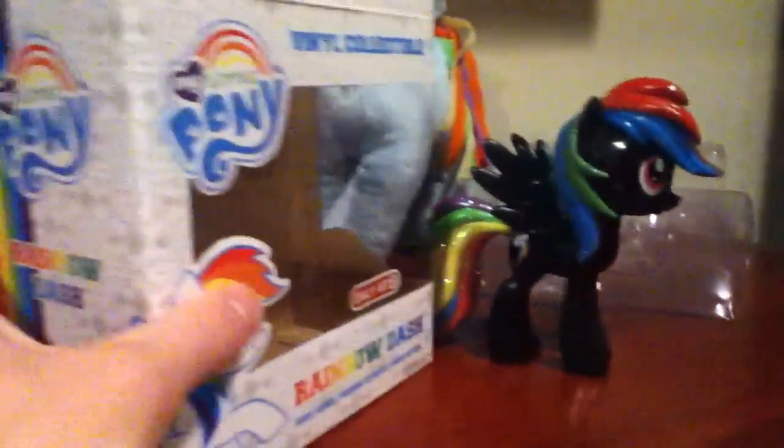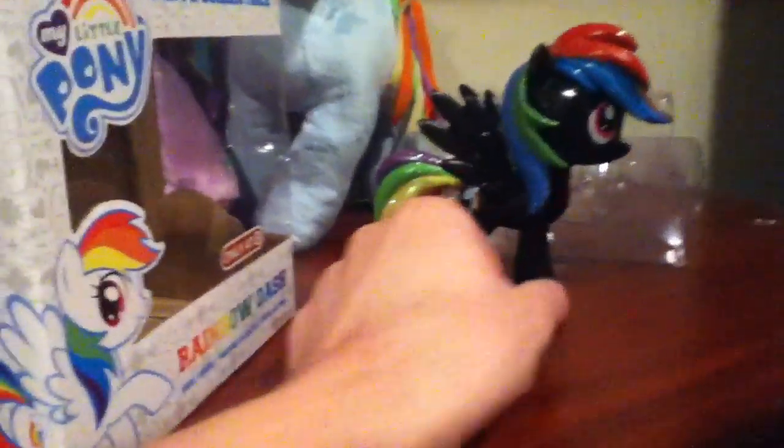She has the cutie mark on both sides, which is fantastic. It's interesting they have a white box, which contrasts with the usual black boxes — and then a black pony instead of the usual white box. And it's Fluttershy.